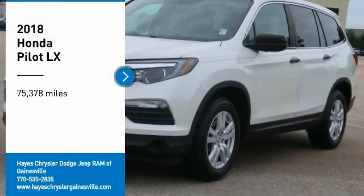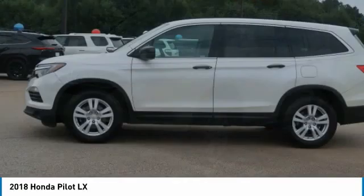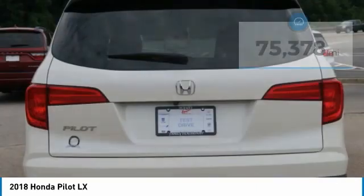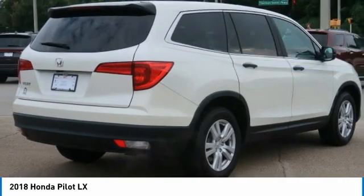We are pleased to show you the 2018 Pilot — Optimal Utility, Indulgent Interior, Powerful Performer. You'll be ready for almost anything in the Honda Pilot. This vehicle has less than 80,000 miles. Here are some of this vehicle's great options.